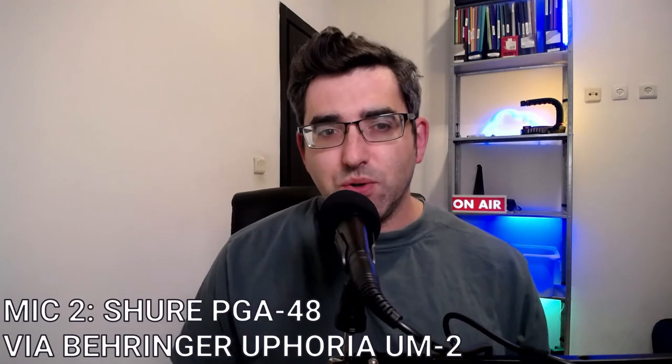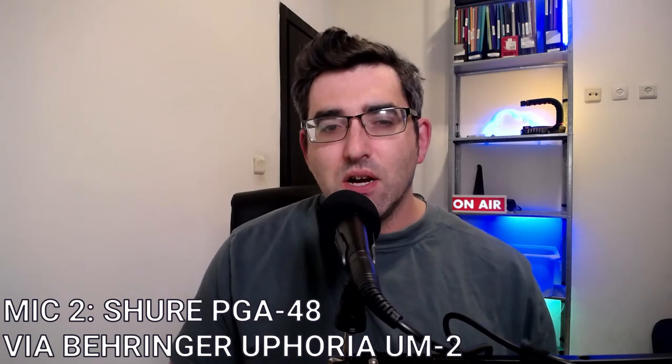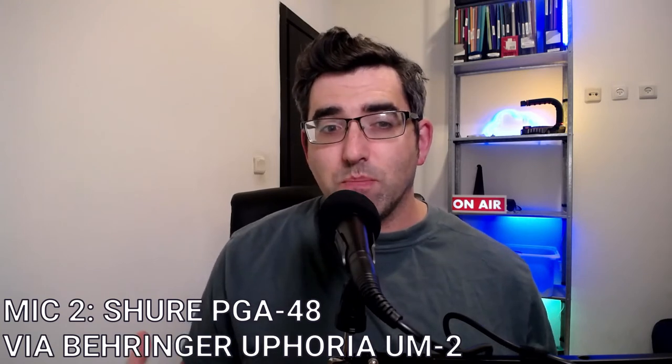I'm going to go ahead now and swap over the XLR input on the Behringer from the AT2020 to the Shure PGA microphone. Okay, I've gone ahead and swapped over to the Shure PGA48, which is definitely one of their more budget-friendly microphones.